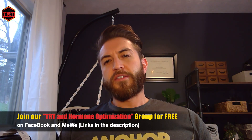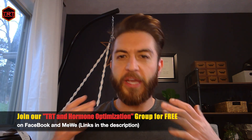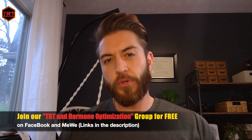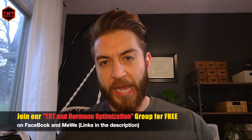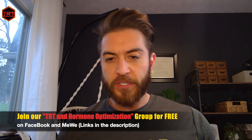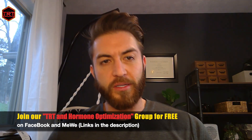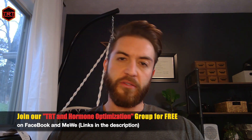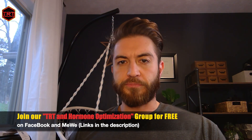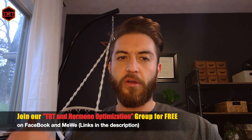Hey TRT fam. Today I want to talk about the strategies you as a patient can do and employ to ensure that the blood work you get is the most accurate. Oftentimes we aren't told what we should do to ensure the most accurate blood work — we're just told hey, you've been on such and such therapy for x amount of time, get the bloods done. Today let's talk about how to ensure that your labs are accurate.